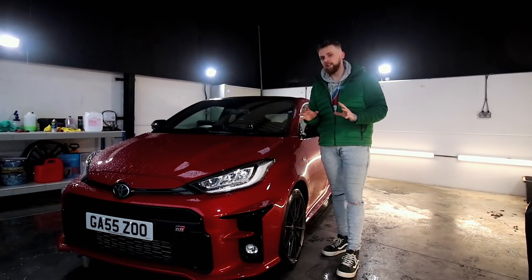Join me next time where the iGiveaway guys allow me to take a GR Yaris out in the wet.